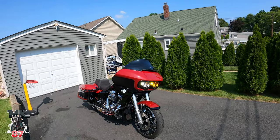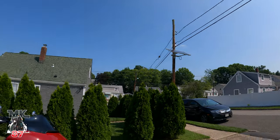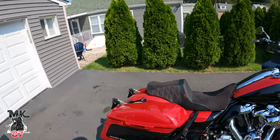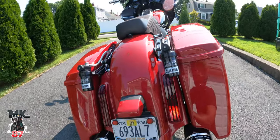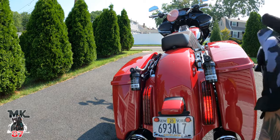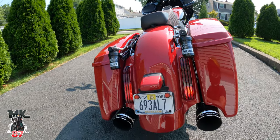Welcome back to another video, guys. It is a hot one out here in dirty Jersey today — blue skies, clear skies, high of 90 degrees. So today we're going to be talking about the Screamin' Eagle and Olin suspension that I have, compared to the Legends Revo Arcs that I had on this bike previously.